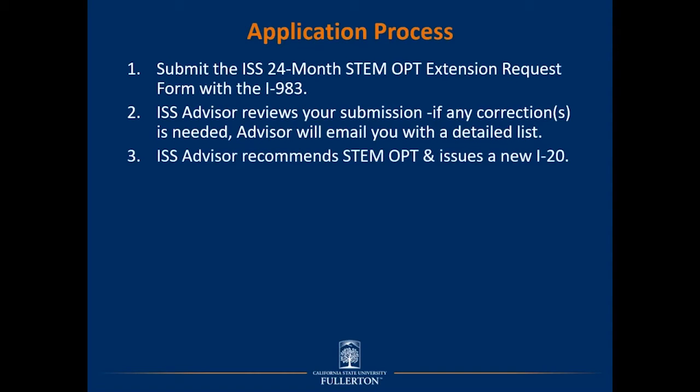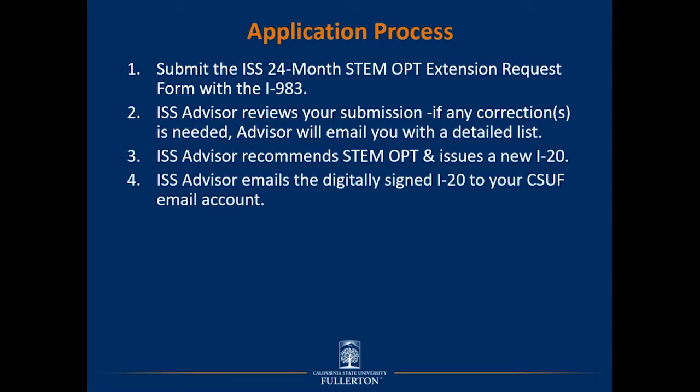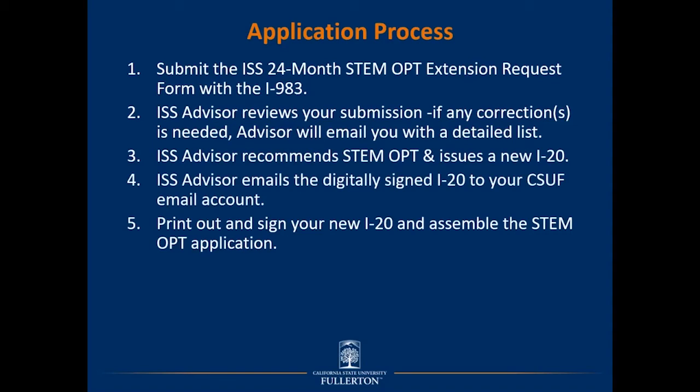Next, an ISS advisor will recommend the STEM OPT extension and issue a new I-20 with the STEM OPT recommendation. This step typically takes 14 calendar days, though it may take longer depending on the number of submissions received. If you submit the application to ISS more than four months before your OPT expiration date, an advisor will not process it until it reaches the four-month threshold. After the new I-20 is generated, an ISS advisor will email the digitally signed I-20 to your CSUF email account or the email associated with your SEVIS portal.